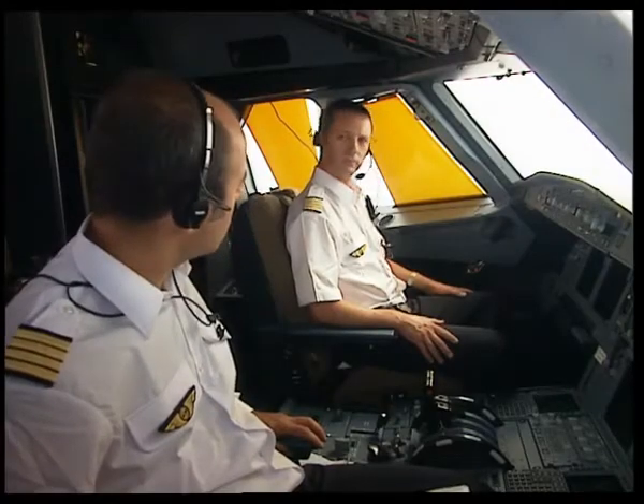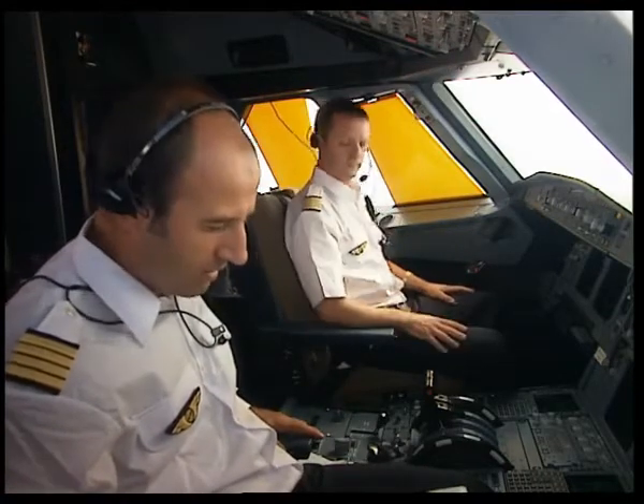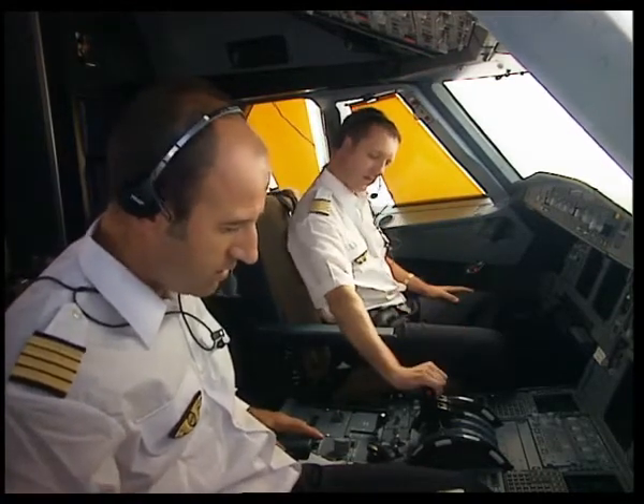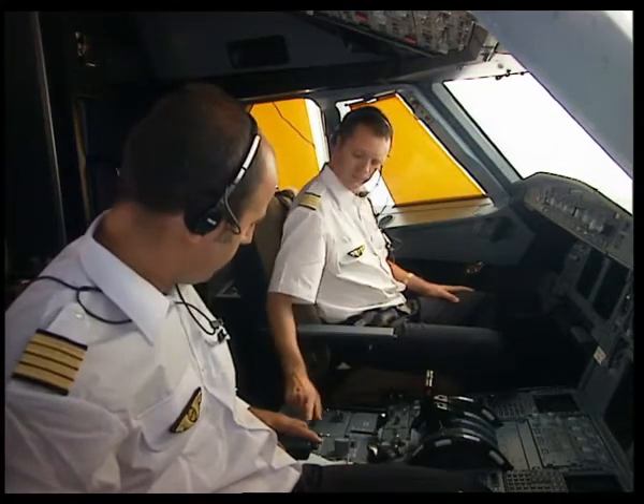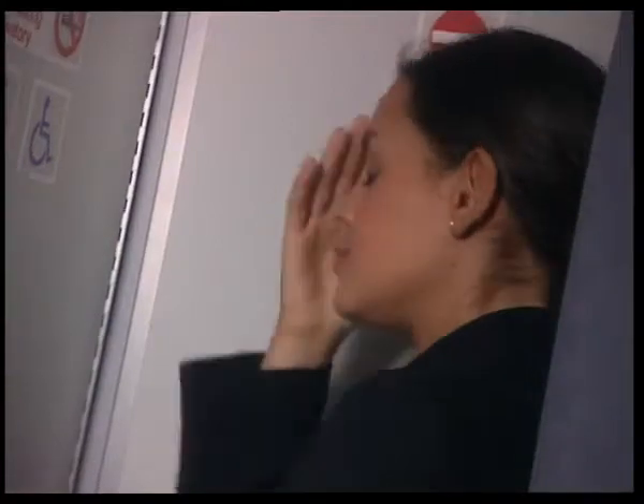Now let's see how the system works when the crew needs to lock the cockpit access door. First, when the door is closed, its normal state is locked. But what happens when the purser does not apply the normal procedure for requesting cockpit access?